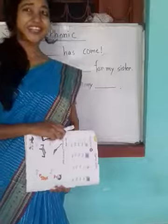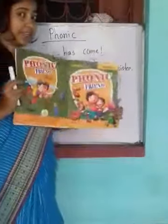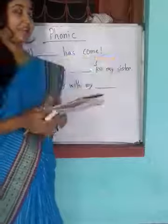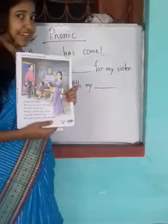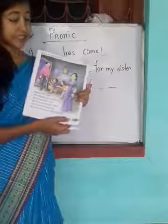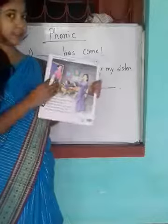Good morning. It's our phonics class — that is your test book — and today we will learn about this page, page number 17, section 1.7. Look at this picture.